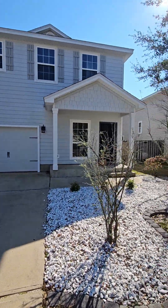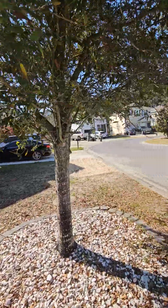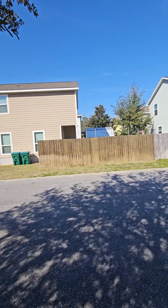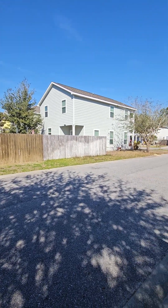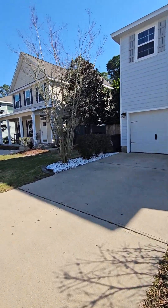Here we have 130 Mosaic Oaks Circle in Santa Rosa Beach. It's a three-bedroom, two-and-a-half bath, built in 2015, 1,772 square feet. This one's got a garage.